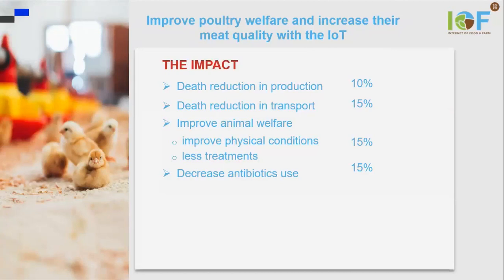This has two impacts at two levels. One, at the level of welfare, because there is a death reduction in production, death reduction in transport, and improved animal welfare. This improvement also means that we can decrease the use of antibiotics.